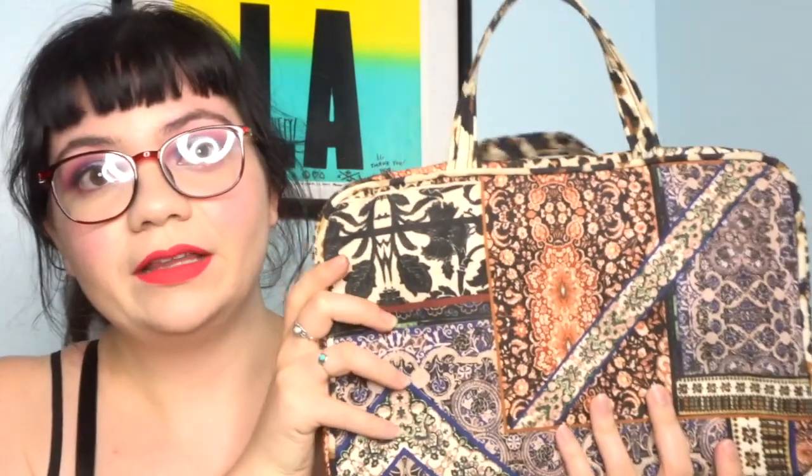My very first makeup bag was my favorite. The pattern is not the cutest but I don't really care because it was very functional. It had one of these flaps right here where you could put all your brushes, and then it had this plastic thing to keep them from making the rest of the bag dirty.